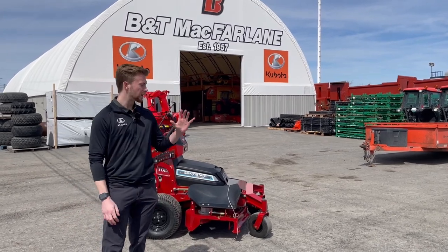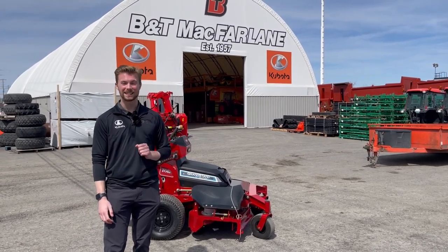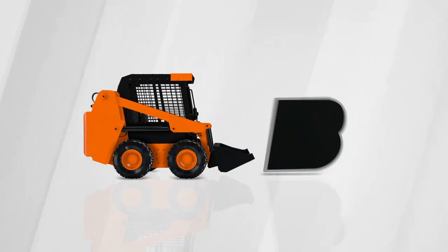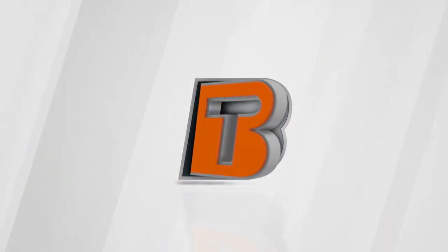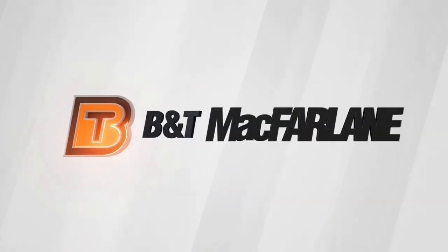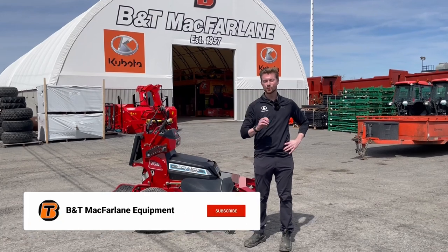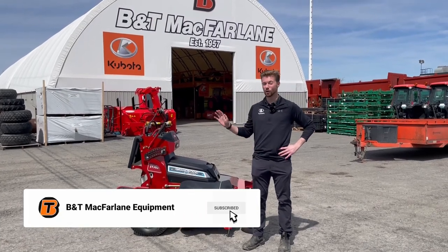It's Jack from B&T McFarland and today we're going over the new Toro Grandstand Revolution. This is a very exciting new product from Toro that we actually get to go over today.